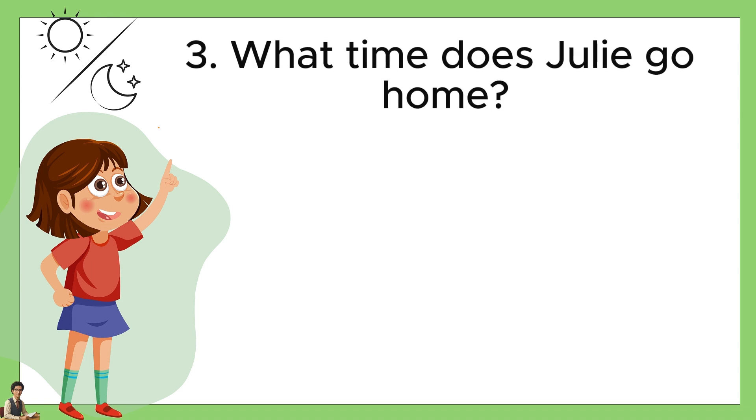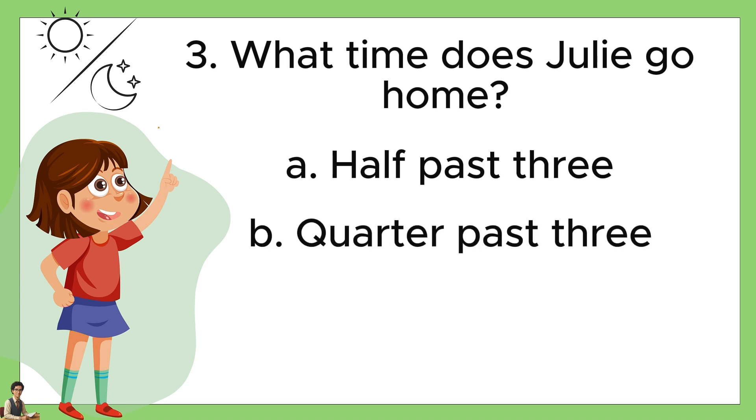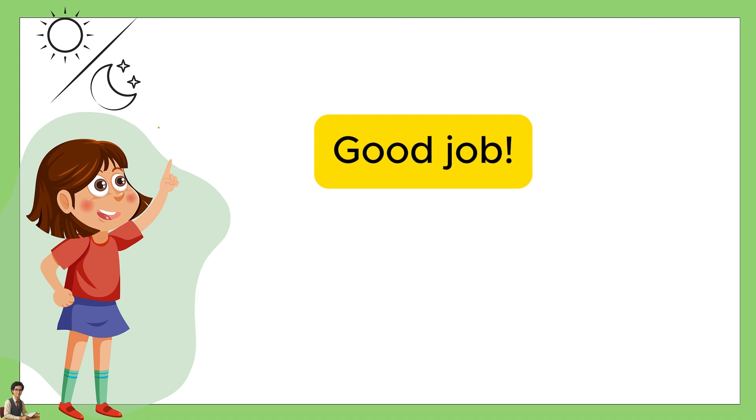Number three, what time does Julie go home? A: half past three. B: quarter past three. Or C: quarter to four. The answer is A, half past three. Good job.